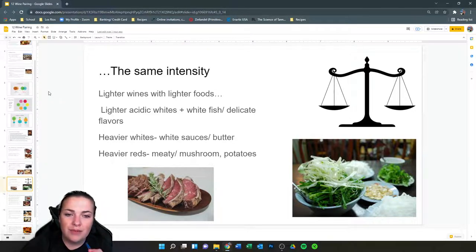The same intensity principle: lighter wines go with lighter foods. A lighter, acidic wine will typically go with white fish and delicate flavors — I think of Vietnamese food, with lots of fresh herbs, spices, bean sprouts, and herbal and floral characters, which goes really well with a lighter white wine — a congruent pairing. Heavier whites typically go with white sauces and butter — heavier whites having oak or having gone through secondary fermentation have buttery characteristics that go well with rich seafood and chicken. Heavier reds typically pair with meaty, mushroom, and potato dishes.